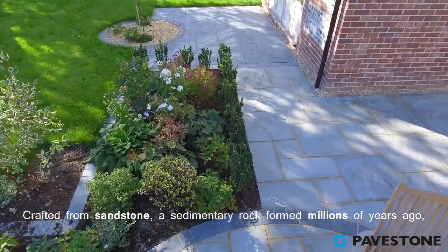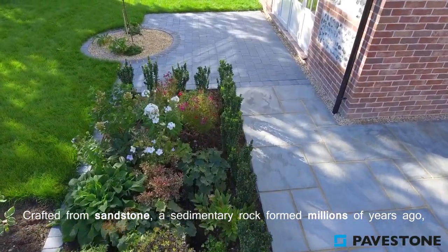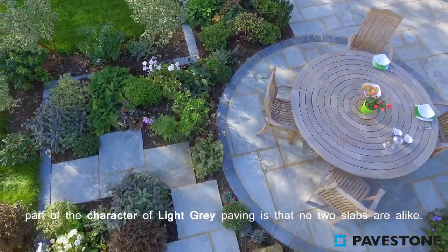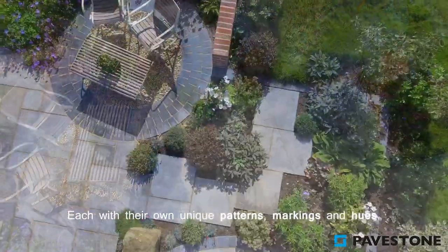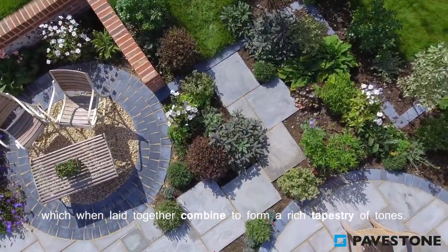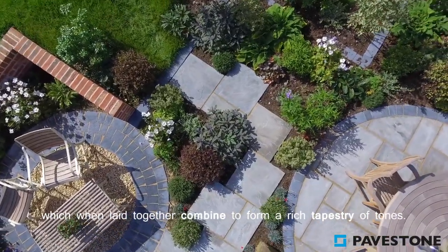Crafted from sandstone, a sedimentary rock formed millions of years ago, part of the character of the light grey paving is that no two slabs are alike. Each with their own unique patterns, markings and hues, which when laid together combine to form a rich tapestry of tones.